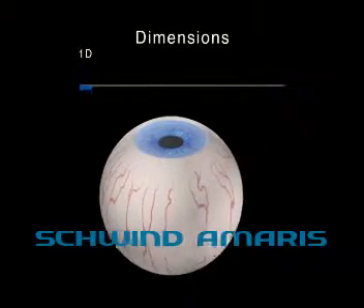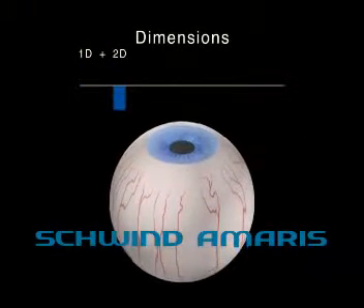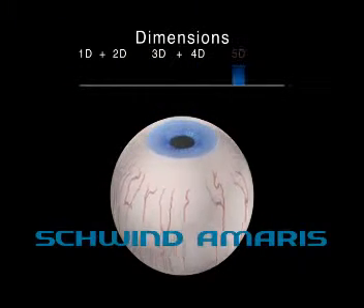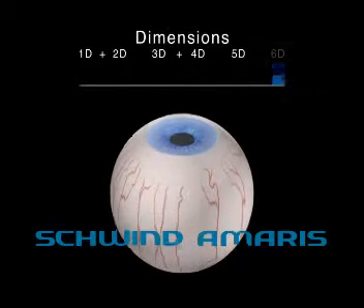The 1050 Hz Schwintermaris eye tracker is the only available system on the market which continuously tracks and actively compensates all eye movements throughout the treatment, leading to unmatched treatment outcomes.